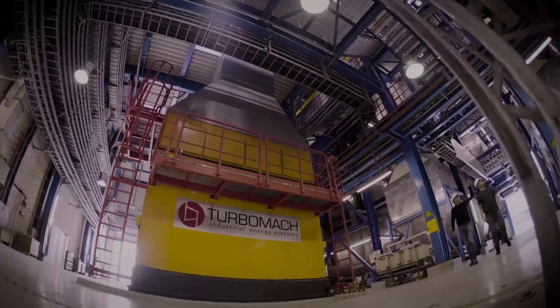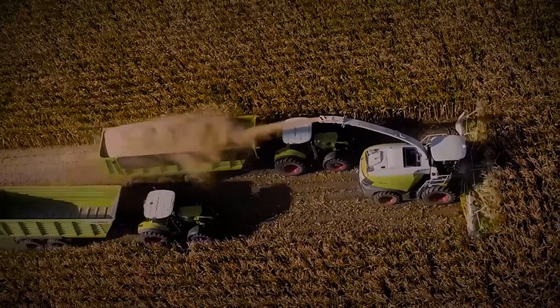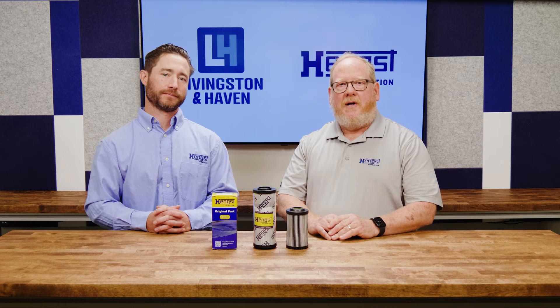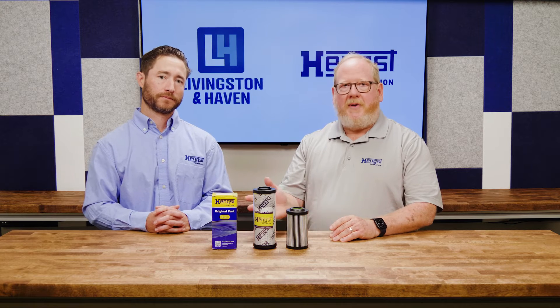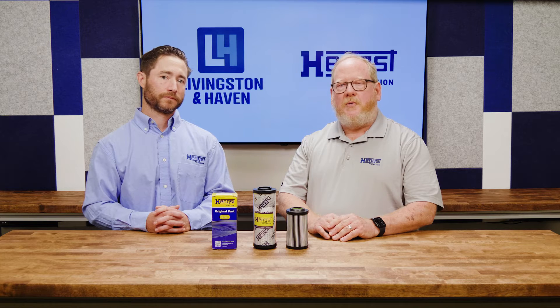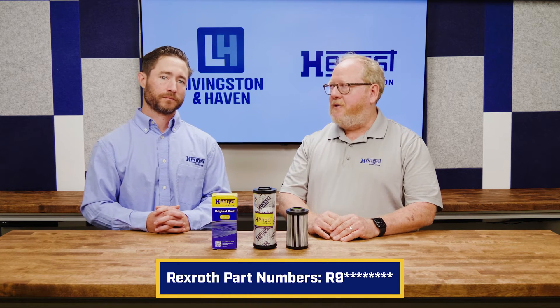Since we were formerly known as Rexroth, we will continue to use the notation of formerly Rexroth to ensure the connection for the customers that are familiar with the name in the hydraulics world. The good news is that nothing changes with regards to part numbers. The products and packaging still feature and will feature the Rexroth R928 part number with the addition of our Hengst number.